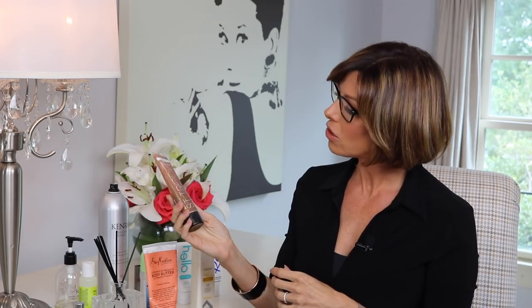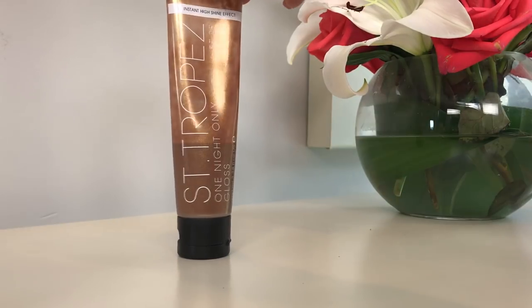Another product I have absolutely loved this summer is by Saint Tropez — it's called One Night Only Gloss. It's a finishing gloss with a high shine, and you put it on your legs and arms. Even if you have a cocktail party to go to and you're in a dress with a bare leg but you don't want it to look white, this thing is magic. It's got a great gold glitter to it but not too much — super rich in emollient, so your skin feels ultra-moisturized with a sun-kissed glow.